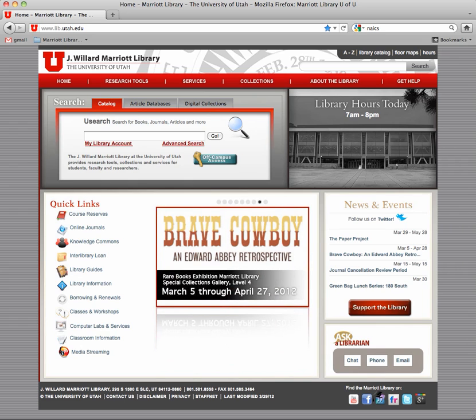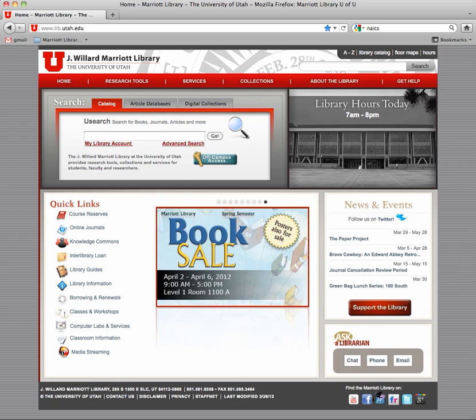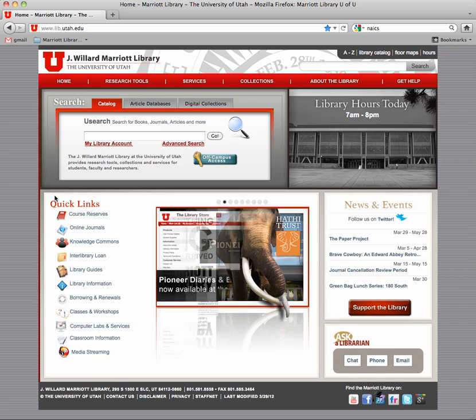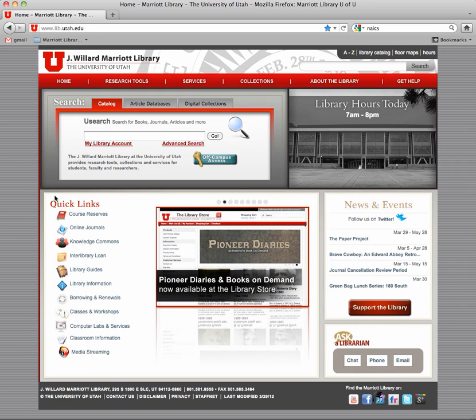We used to have somewhere in the neighborhood of 60,000 to 80,000 ebooks, but we just got a new program and there's new ones coming all the time that all of a sudden increased our ebooks to over 100,000 or so. Something big has arrived at the Marriott Library. What this means to you is that you can find a lot of stuff that has been published even in this current year on your topic.